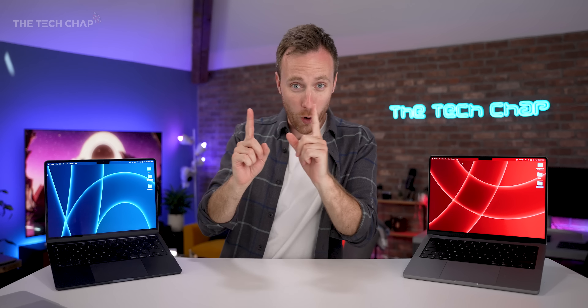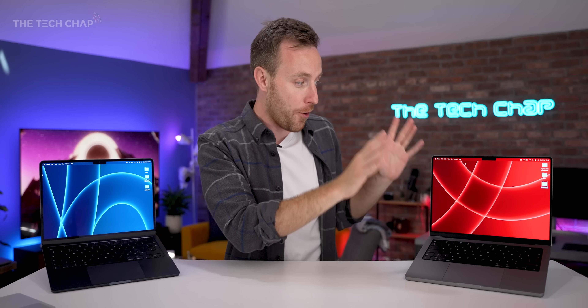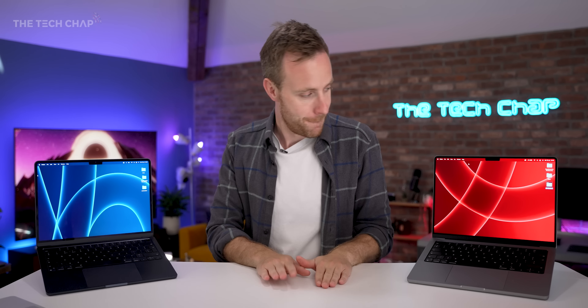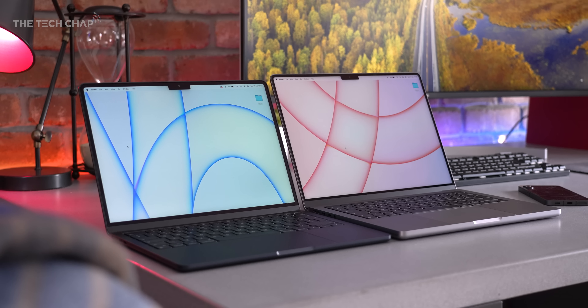New MacBook Air with the M2 or MacBook Pro 14 with the M1 Pro? This is a question a lot of you guys have been asking me, because once you spec the M2 Air with more RAM or more storage, it gets very close to the price of the Pro. So which should you buy?